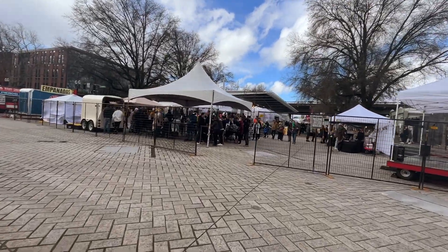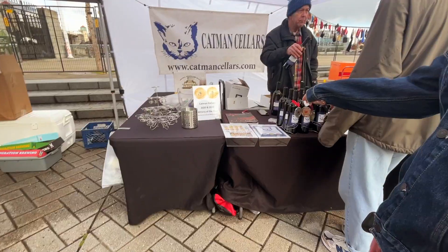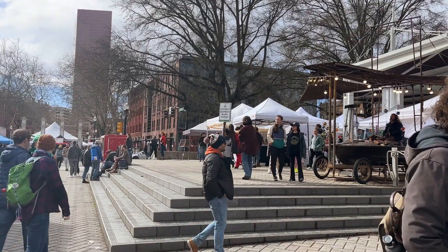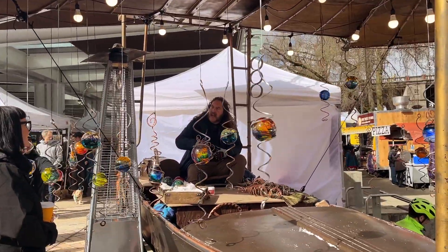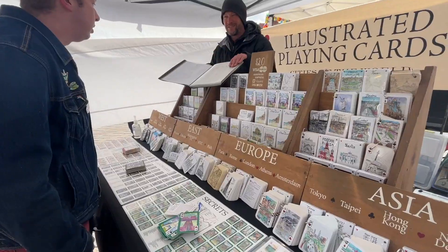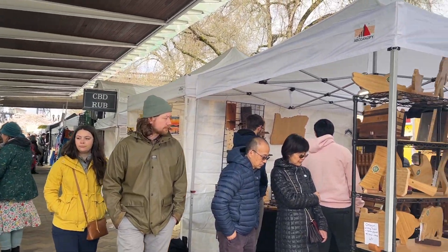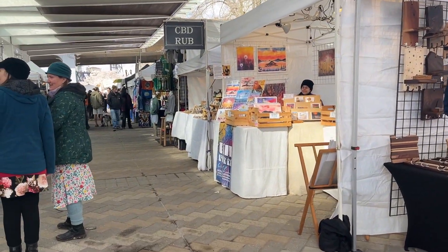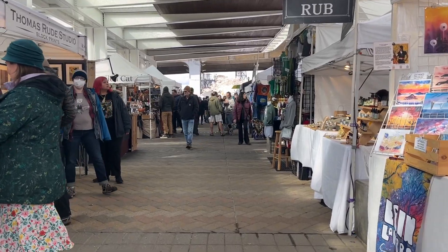The Portland Saturday Market just returned last month and it runs until the end of December, so spring is the perfect time to visit. All the Portland metro area vendors come in and sell their art and pieces — it's always great supporting small local businesses. I've gotten so many things from this market before and I can't wait to go this year and see what new finds I can purchase for my home.